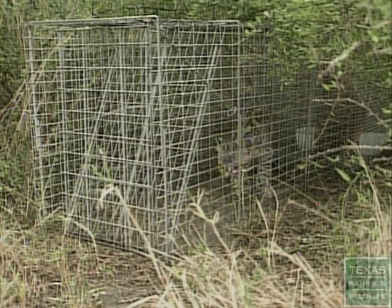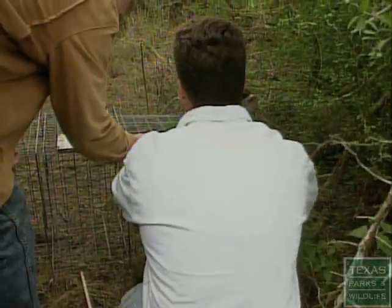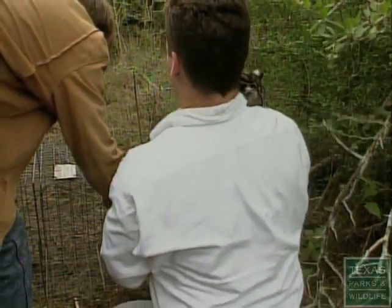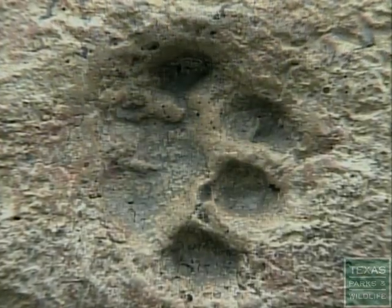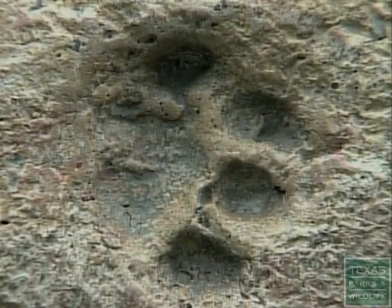When we began the research on ocelots, we weren't even sure if they still occurred in the state. One reason is the extremely dense habitat that they occupy — people seldom see them. About all most people will ever see of the cat are its footprints.